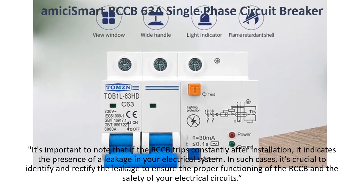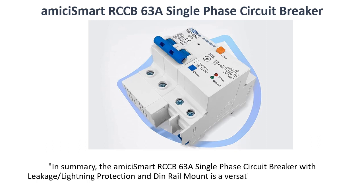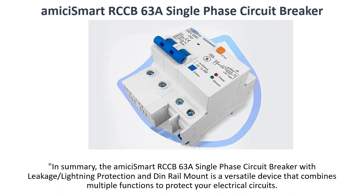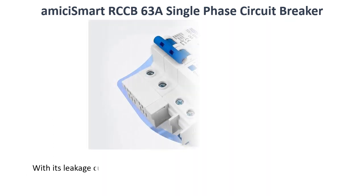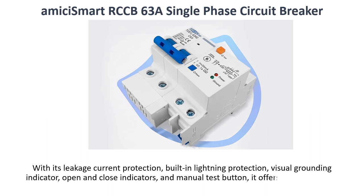In summary, the Amissi Smart RCCB 63A single-phase circuit breaker with leakage lightning protection and in-rail mount is a versatile device that combines multiple functions to protect your electrical circuits. With its leakage current protection, built-in lightning protection, visual grounding indicator, open and close indicators, and manual test button, it offers comprehensive safety features for your peace of mind.